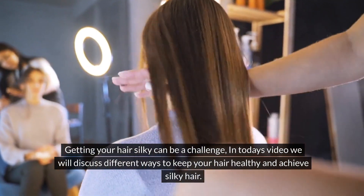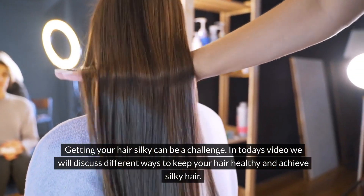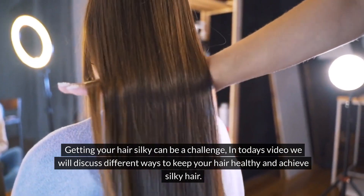Getting your hair silky can be a challenge. In today's video, we will discuss different ways to keep your hair healthy and achieve silky hair.